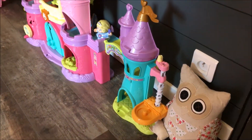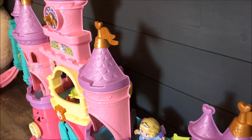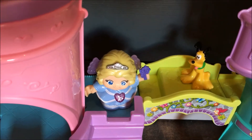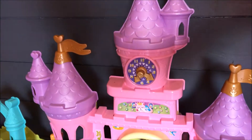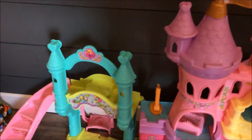Donc principalement les jeux d'Anna dans sa chambre : on retrouve son joli château Vtech avec lequel elle adore jouer, et par lequel elle met ses petits personnages de Disney. Elle adore jouer avec ce château, et j'avoue, j'aurais été petite, je crois que je l'aurais adoré.